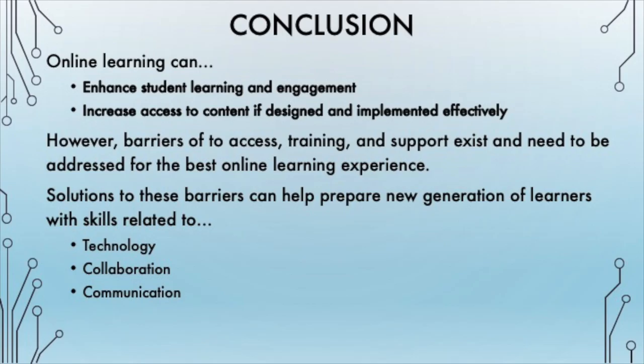In the future, our hope is that these barriers will be addressed and that all students and teachers will have adequate access, training, and support. This increased access, training, and support will enhance the benefits of online instruction for teachers and students and prepare a new generation of learners that are well-versed in skills related to technology, collaboration, and communication that are necessary to navigate and thrive in our ever-changing society.